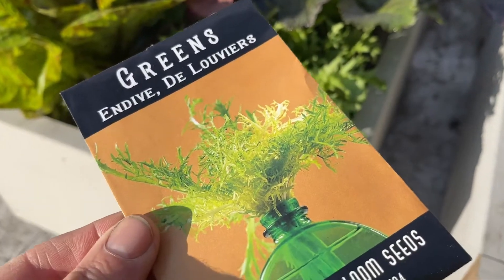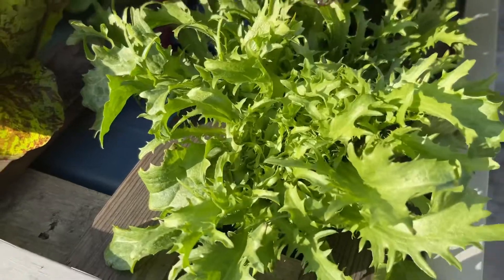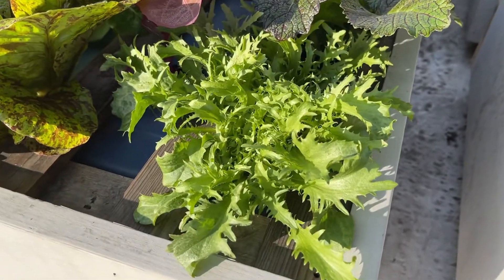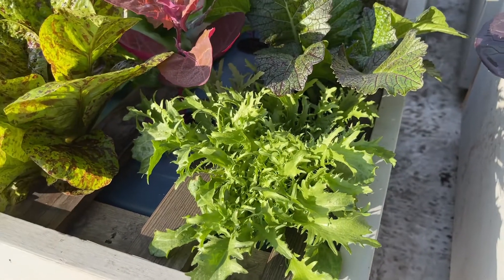Here is another one of the endives, which is a little on the bitter side. I have quite a few of these. They're very stout and meaty and bushy for a salad green.